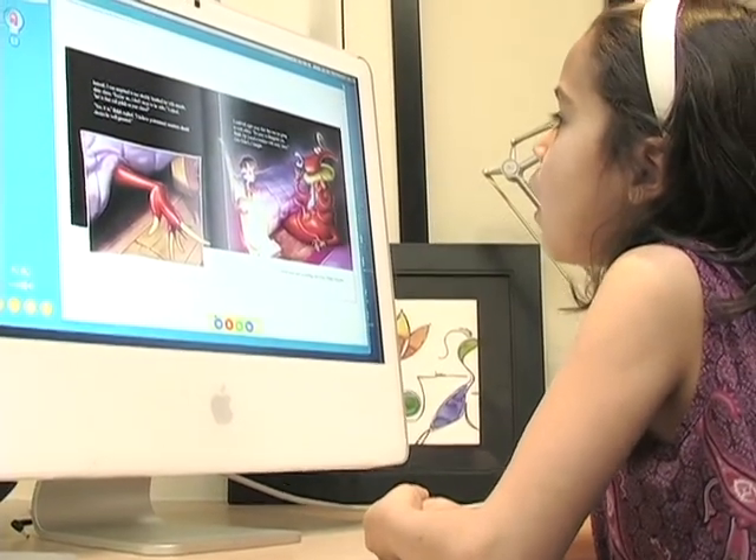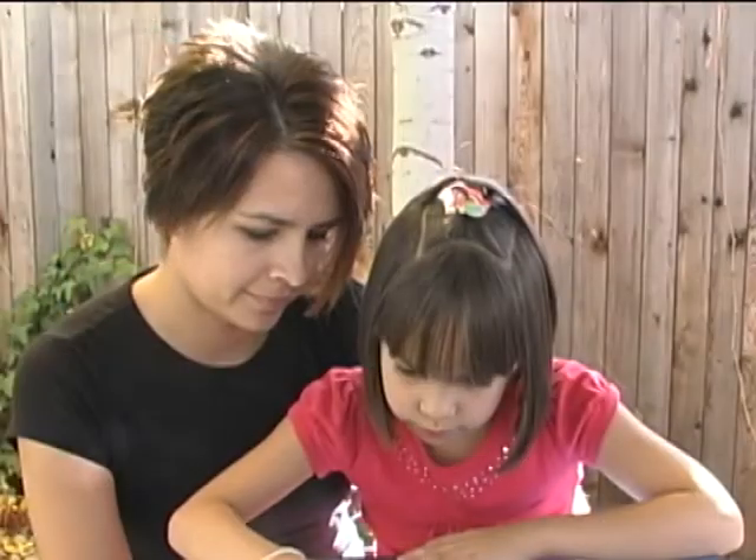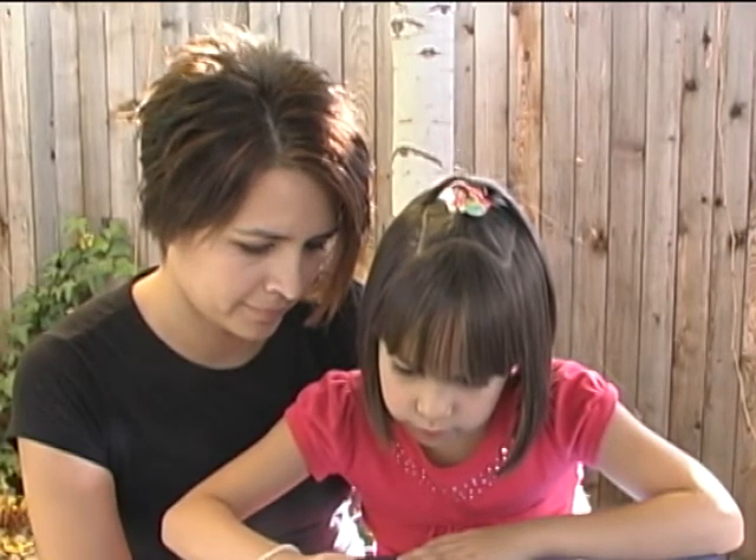Ripple promotes literacy skills that kids need for success in school and life. It also fosters connections between children and the important adults in their lives — parents, siblings, grandparents, teachers, and more.